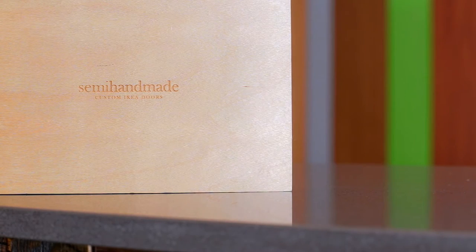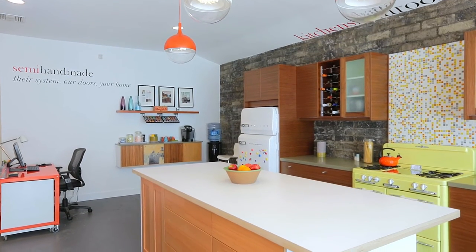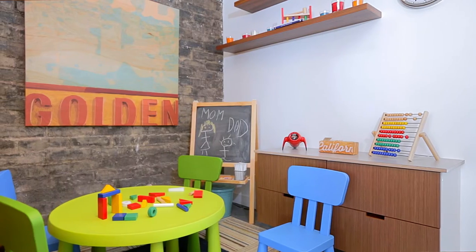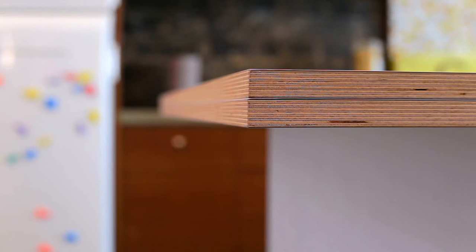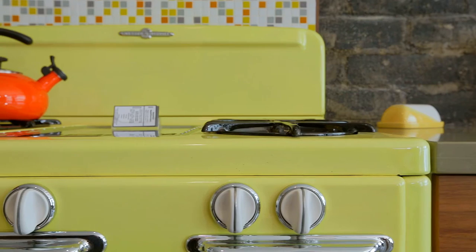We opened our first showroom in Burbank in April. Southern California is unique in the sense that there are 50 IKEAs in North America — 38 of them in the U.S. — but five of them are right in Southern California, including San Diego. So we really couldn't have picked a better spot to open our first retail location. It's a great place to come in and see everything in person, touch it, and soak up the whole experience.